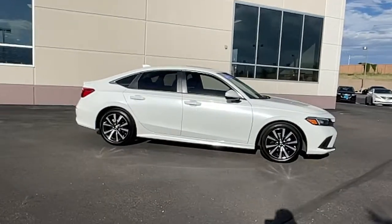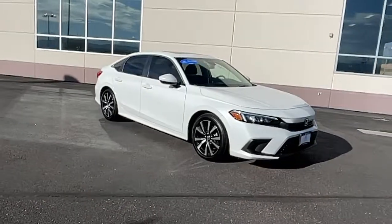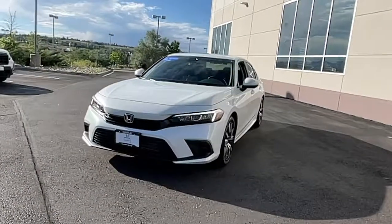Hop into the 2022 Honda Civic. This vehicle still has fewer than 10,000 miles on the clock, so it won't last long. Experience the perfection that is the Civic Sedan.